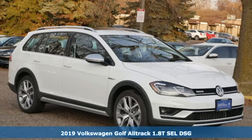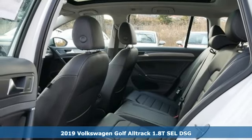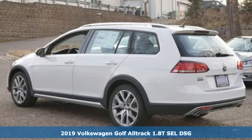It's a new 2019 Volkswagen Golf Alltrack. Volkswagen — performance you'd expect with the precision of German engineering.